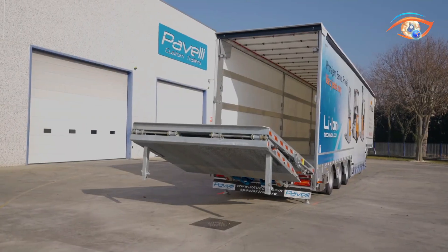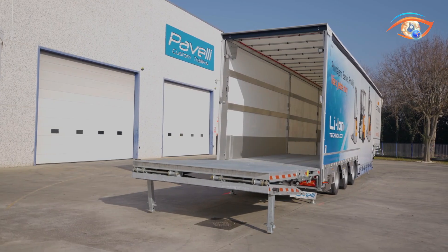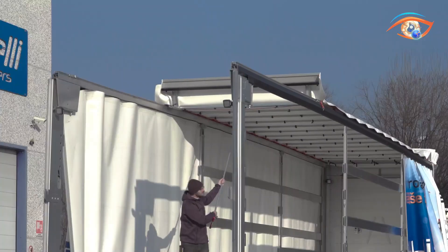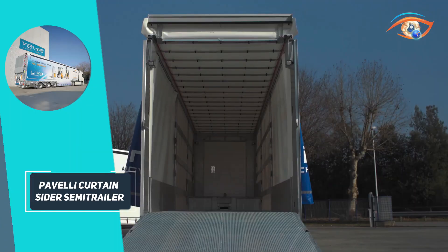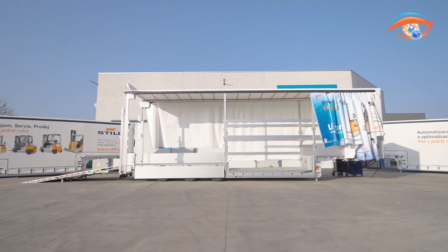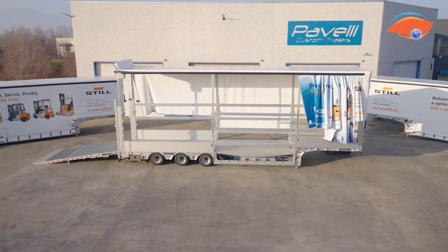Its movable platform accommodates forklifts and goods of different dimensions, while the extendable roof reaching up to 5.5 meters allows for the transport of taller loads. Constructed with a hot-dip galvanized frame, the trailer offers excellent durability and resistance to corrosion, ensuring long-term reliability. A key innovation is its remote control system, which enables safe and efficient operation from a distance.